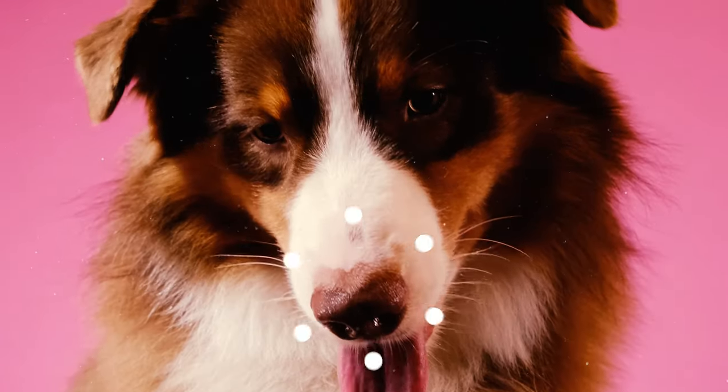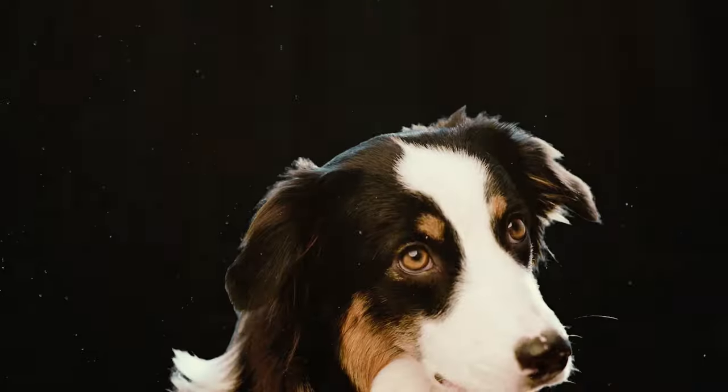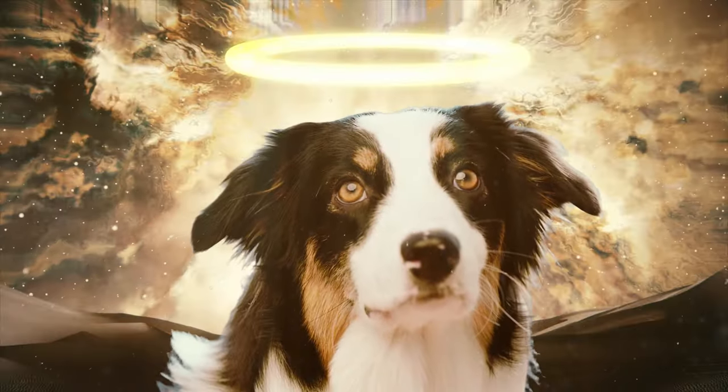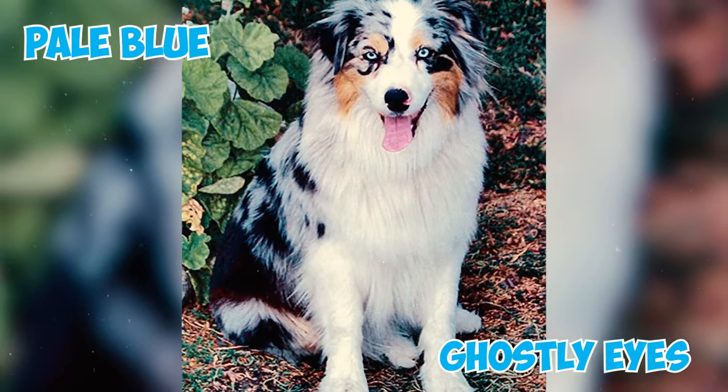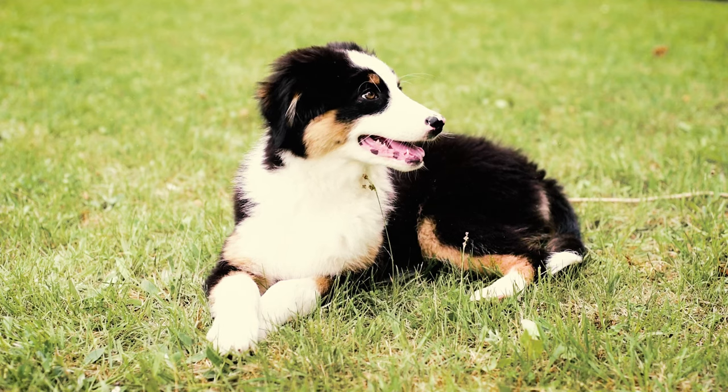Number thirty-three: legend has it that Native Americans referred to Australian Shepherds as 'ghost eye' and considered them sacred. While not all these dogs have blue eyes, pale blue, ghostly eyes are one of the breed's most common and recognizable characteristics.